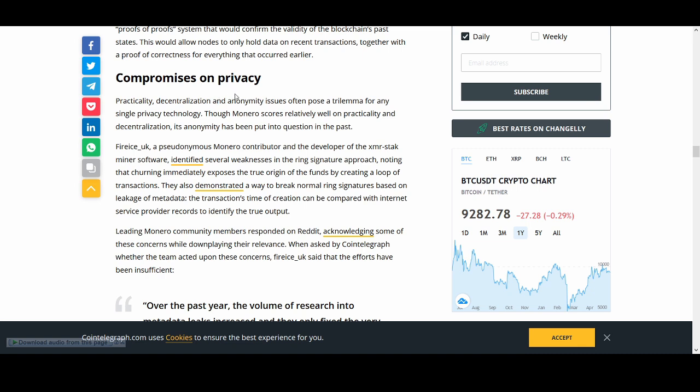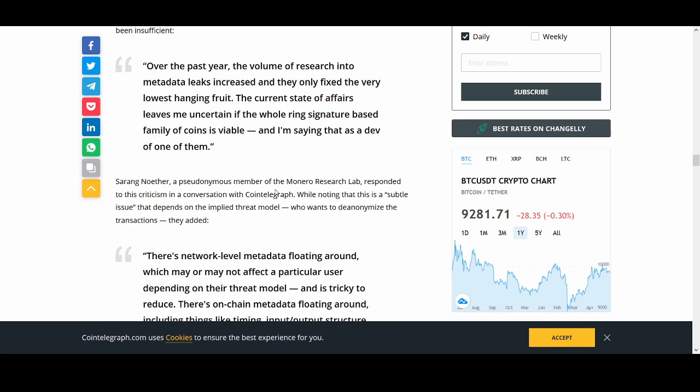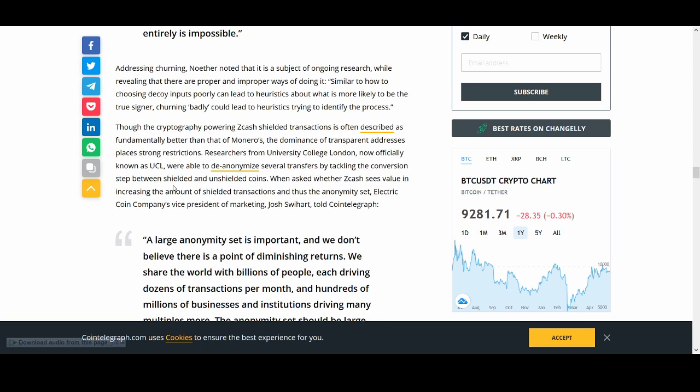The compromise on privacy: decentralization and normal issues often pose a trilemma for any single privacy technology, though Monero scores relatively well. A Monero contributor and developer of XMR Stak mining software identified several weaknesses in the ring signature system. Over the past year, research into metadata leaks increased, and only the very lowest-hanging fruit was fixed. The current state leaves uncertainty about whether the whole ring-signature-based family of coins is viable — and that's said by a developer of one of them.